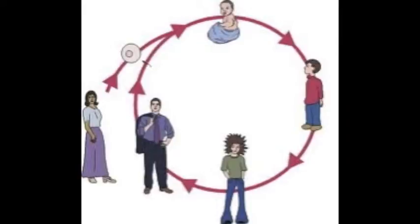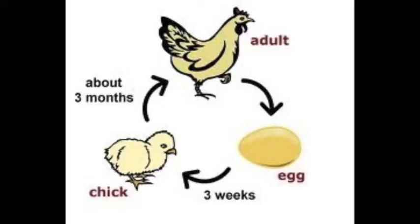Amphibians undergo metamorphosis. They are born and then spend their childhood underwater, breathing with gills, but when they grow into adults, they move to land, breathing with lungs.